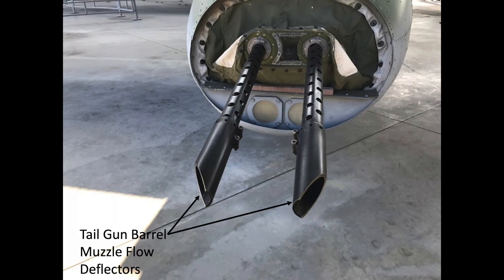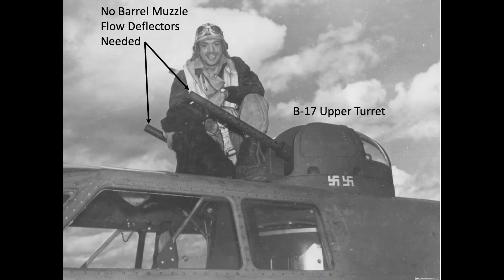Flow deflectors are attached to the barrel muzzles. Since the barrels are spaced so close, the back pressure gases of one bullet leaving the muzzle from a barrel can expand and throw off the trajectory of the bullet leaving from the adjacent muzzle. The muzzle flow deflectors help in expelling expanded gases outboard. The barrels on the ball and upper turrets are far enough apart that they don't need flow deflectors.